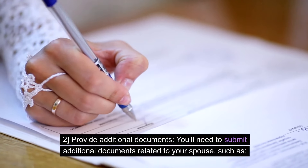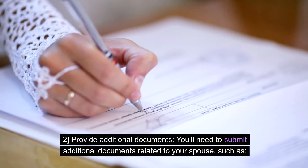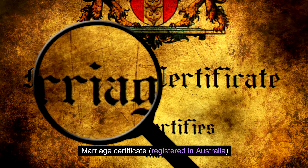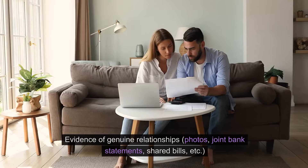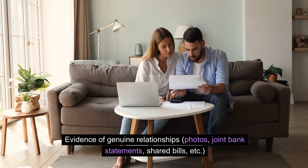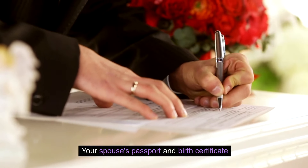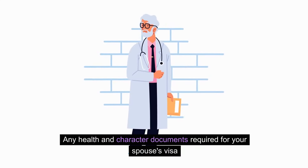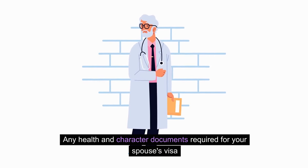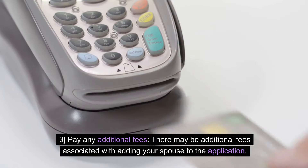Step two: provide additional documents. You'll need to submit additional documents related to your spouse, such as: a marriage certificate registered in Australia, evidence of genuine relationship (photos, joint bank statements, shared bills, etc.), your spouse's passport and birth certificate, and any health and character documents required for your spouse's visa. Step three: pay any additional fees. There may be additional fees associated with adding your spouse to the application.